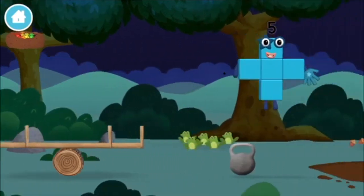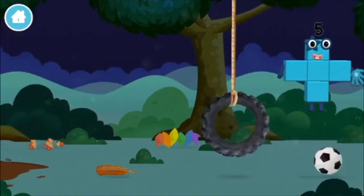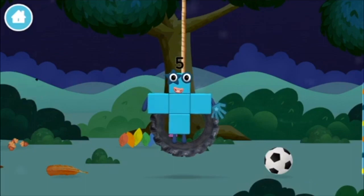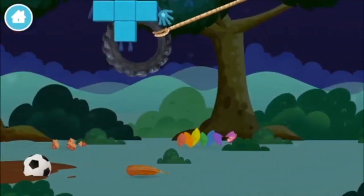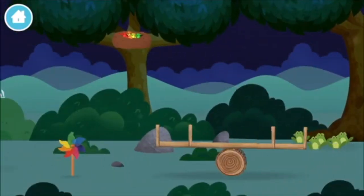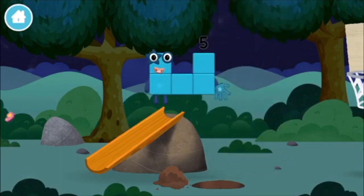Four birds in a nest! You've found one! Five frogs singing! I love stars! A ball! Four birds! Number two birds! Six frogs! Eight birds! A football! A windmill! Seven birds! Four birds! Six frogs! One bird! Six frogs!